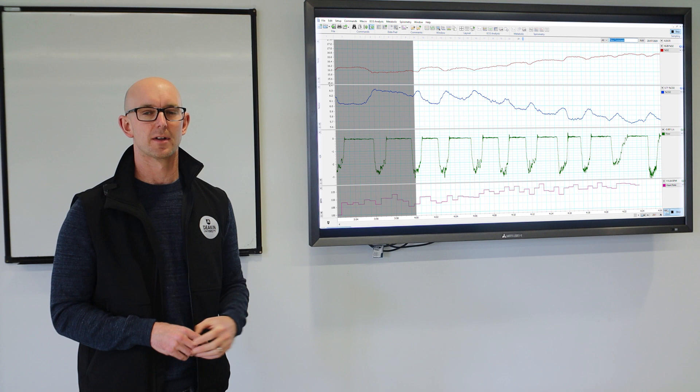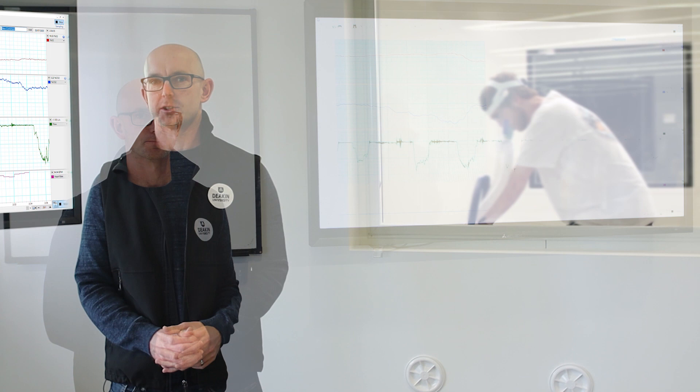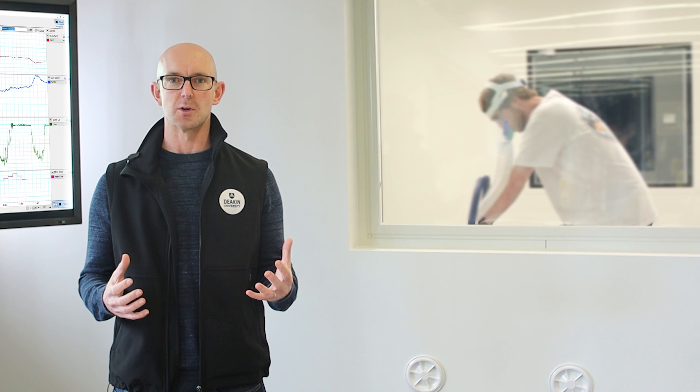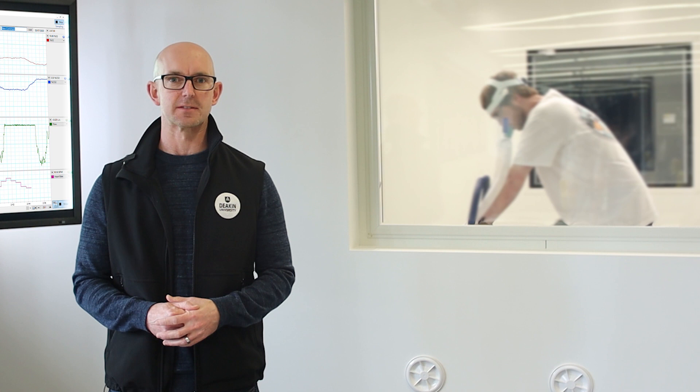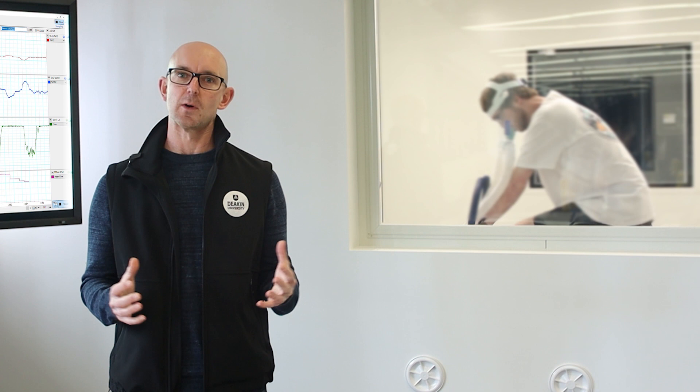On the bottom line of the screen we have a real-time readout of heart rate, which means we can integrate recordings of both oxygen utilization — the metabolic cost of exercise — and the cardiovascular demand of that exercise. In this lab our students get a lot of hands-on experience applying these skills in practice, and each student working through the exercise physiology laboratories will take a practical exam to demonstrate learning of the key skills required.